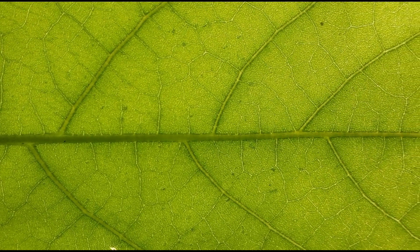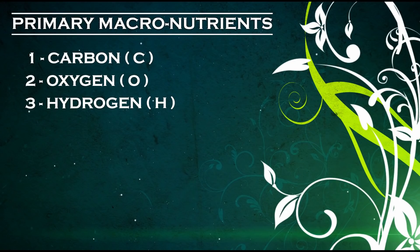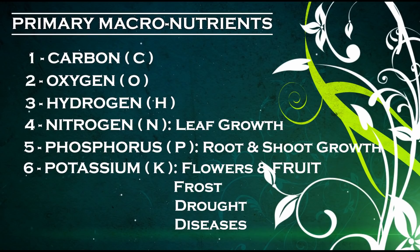Photosynthesis also produces a sugar called glucose, which is stored in the plant as energy. The last three primary macronutrients are nitrogen, which is essential for leaf growth; phosphorus, which is needed for root and shoot growth, especially for young plants and seedlings; and potassium, which is necessary for flower and fruit development, resistance to frost, drought, and certain diseases.